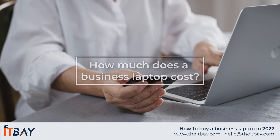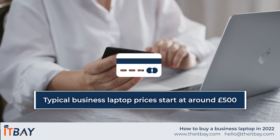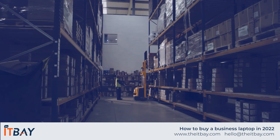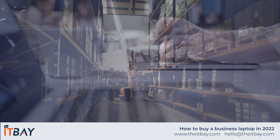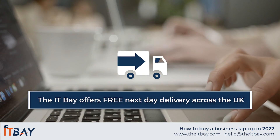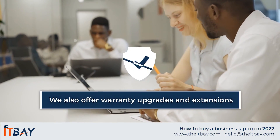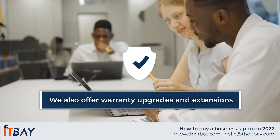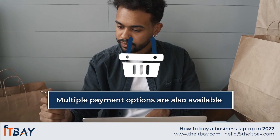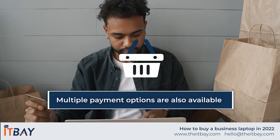How much does a business laptop cost? Typical business laptop prices start at around £500, but expect to pay significantly more for high-end machines with super-fast performance and cutting-edge designs. The IT Bay stocks affordable business laptops to meet most work requirements. We can ship the latest models from leading brands such as Dell, HP, Microsoft, and Lenovo for next-day delivery across the UK. We also offer warranty upgrades, extended cover, and a range of flexible payment options such as business credit facilities and payment plans to help with budget planning. Call our team for more details or if you'd like a quotation.